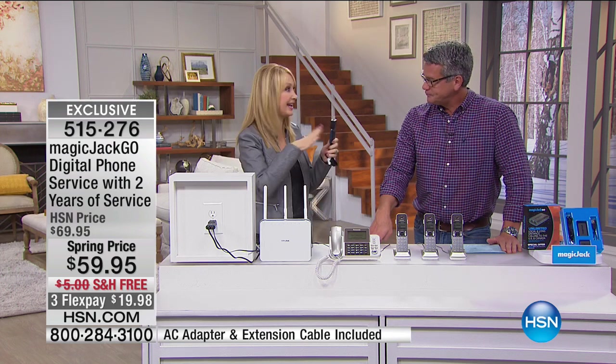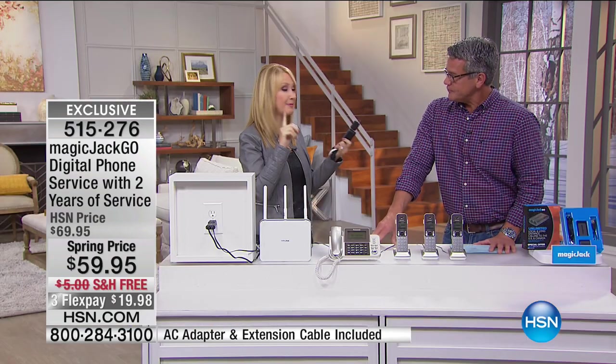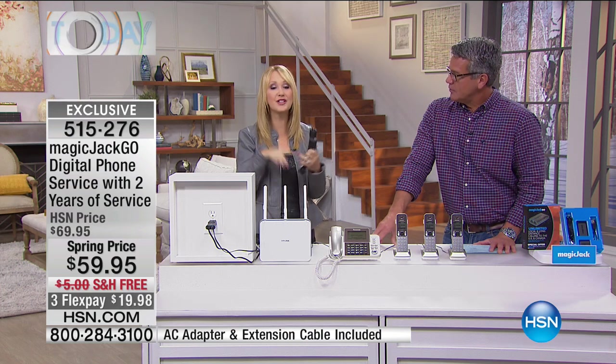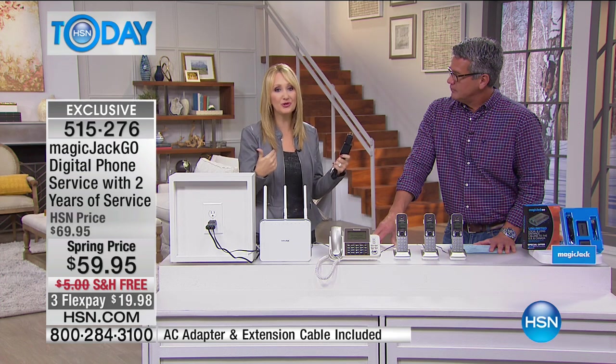Send a Magic Jack Go to someone you love overseas, or with a student traveling abroad — every call you make to them and back is totally free. This is going to save you so much money. I unbundled my service and broke up with my cable company. My phone service was $30 a month — $360 a year just for my home phone. I took that off my bill and now I'll never have another phone bill. There's no contract with Magic Jack Go. You can absolutely keep your same phone number — there's a one-time porting fee of $19.95.